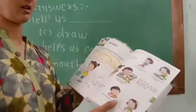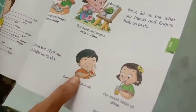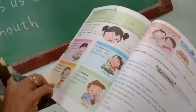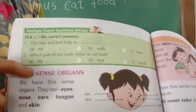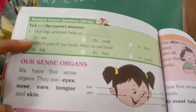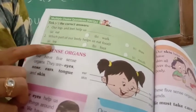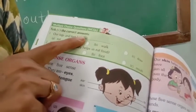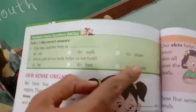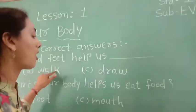Now turn the page. Here we have our body parts — we can use our body parts. Page number 144. This exercise has multiple choice questions — MCQs are given. I will tell you what to do with that. Tick the correct answer. You have to tick here. What is the right answer? I have already written it on the board.